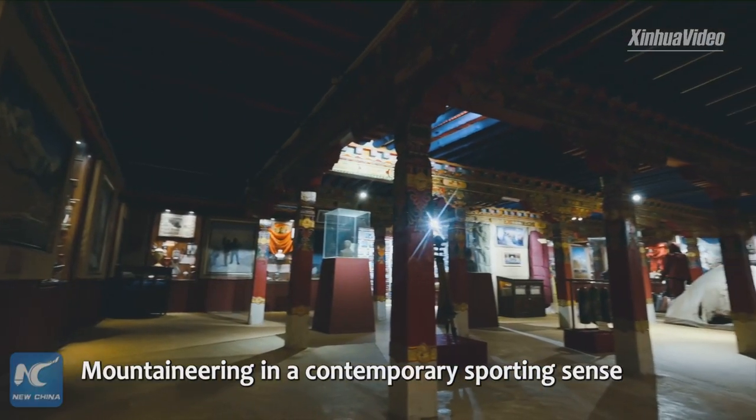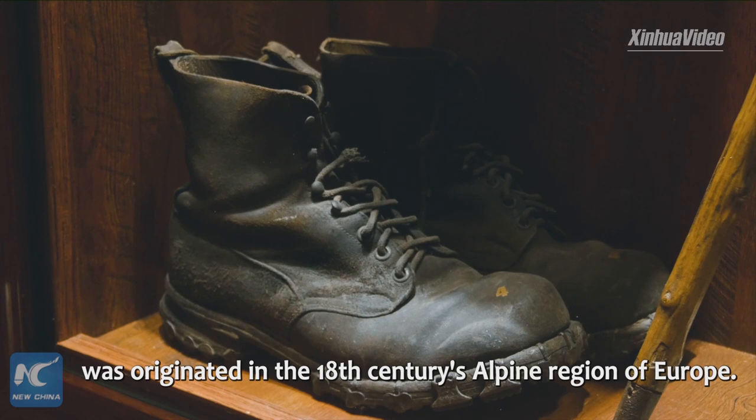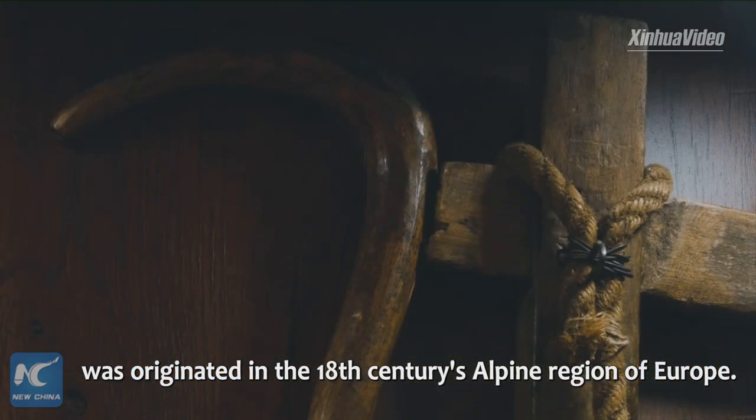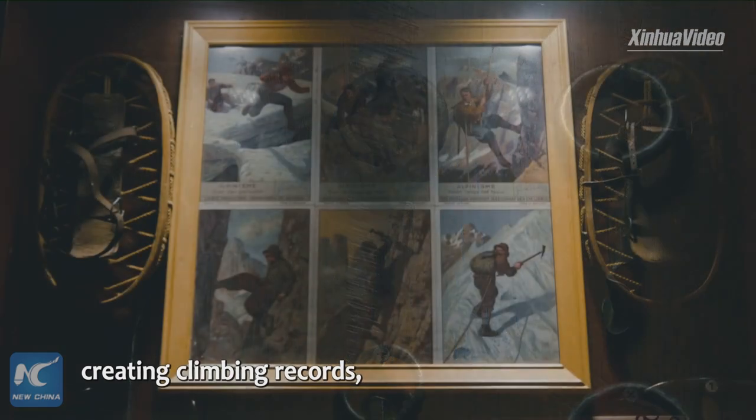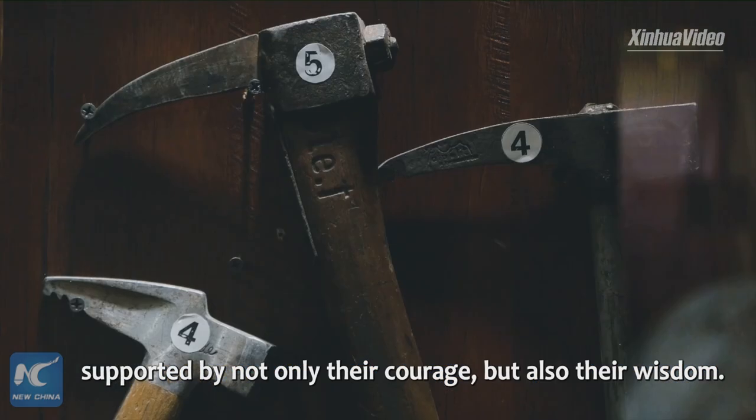Mountaineering in a contemporary sporting sense was originated in the 18th century's Alpine region of Europe. For hundreds of years, human beings have been continuously creating climbing records supported by not only their courage, but also their wisdom.